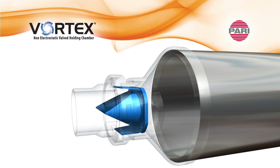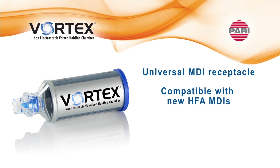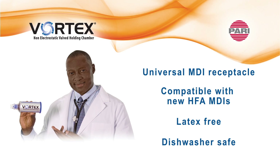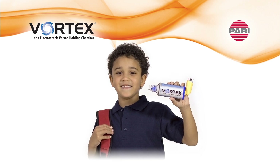Other benefits include PARI's patented duckbill valve, which is ideal for patients with low inspiratory volume, a universal MDI receptacle that is compatible with new HFA propelled MDIs, latex-free material, and it is dishwasher safe. When using an MDI, it is important to consider the addition of a valve holding chamber. PARI Vortex provides easier treatments and consistent aerosol delivery to the lungs compared to using an MDI alone or with traditional plastic spacers.